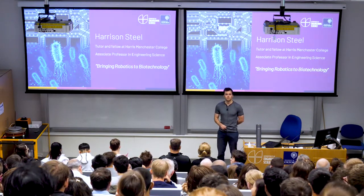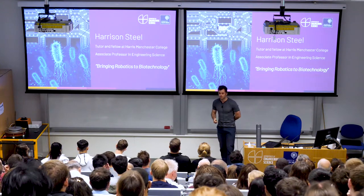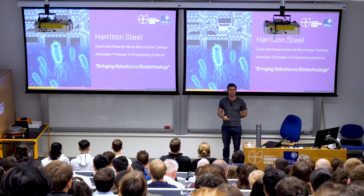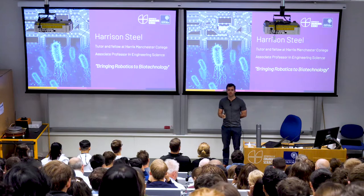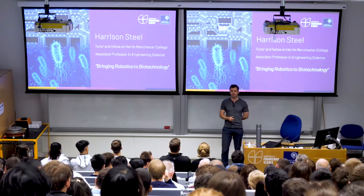Good afternoon everyone, can you hear me in the back rows? Thank you everybody for coming out today to Oxford, and in particular the engineering department. Looking around I see a lot of people are a little wet, but hopefully it'll hold off for the rest of the day and you'll get to see some of the nicer parts of the outdoors university.